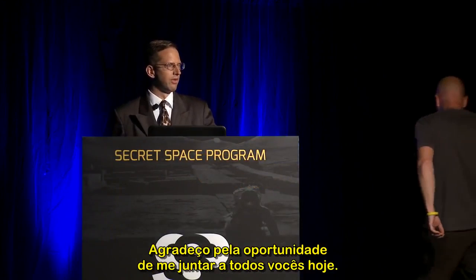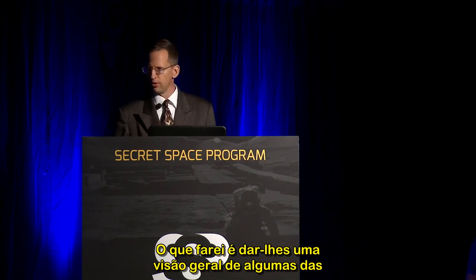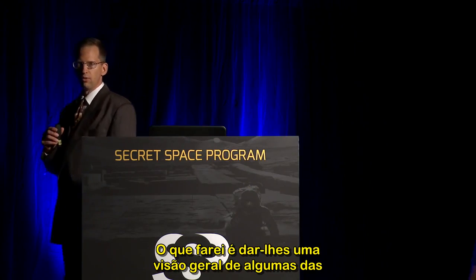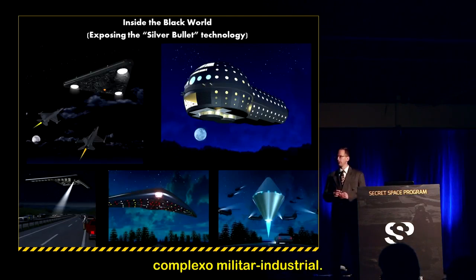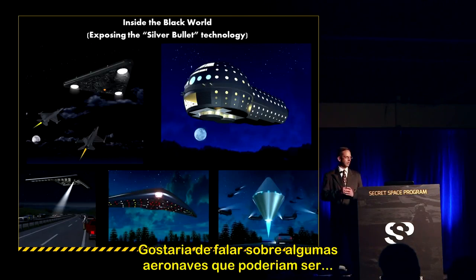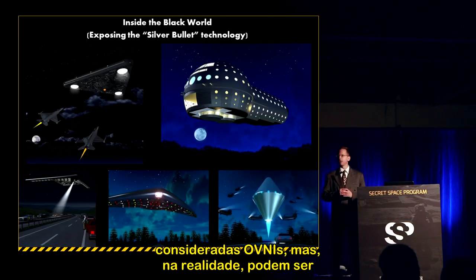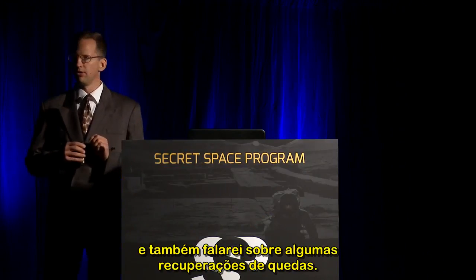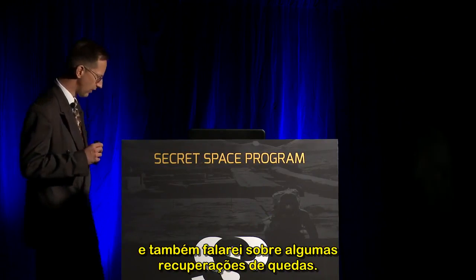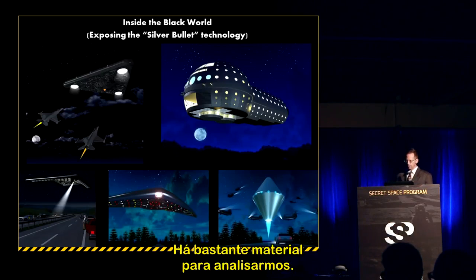Good morning, everyone. I want to thank you for giving me the opportunity to join all of you today. What I'd like to do is give you a brief overview of some of the classified aircraft developed within the military-industrial complex — aircraft that might be considered UFOs but may actually be man-made craft. I want to discuss the black budget and also talk about some crash retrievals.